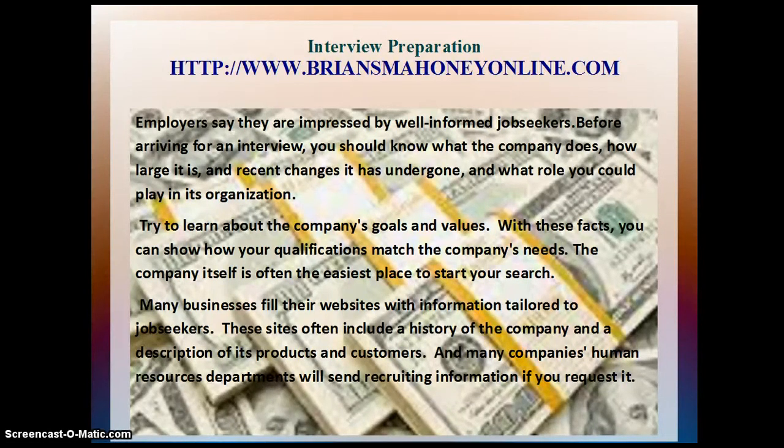Try to learn about the company's goals and values. With these facts, you can show how your qualifications match the company's needs. The company itself is often the easiest place to start your search. Many businesses fill their websites with information tailored to job seekers. These sites often include a history of the company and a description of its products and customers. And many companies' human resource departments will send recruiting information if you request it.